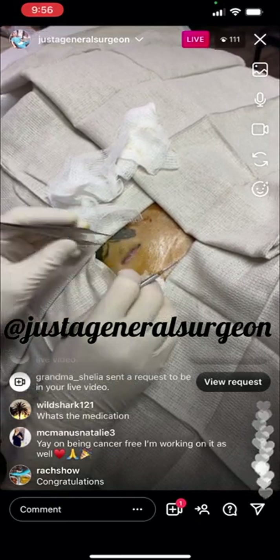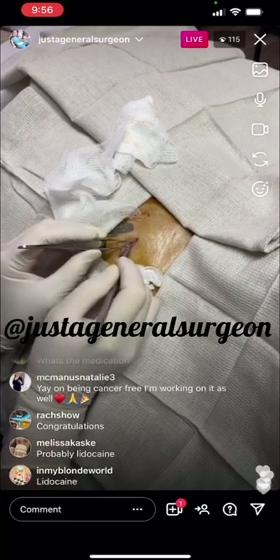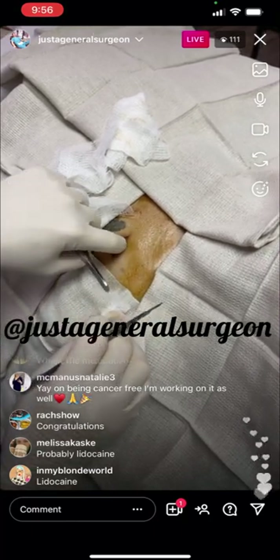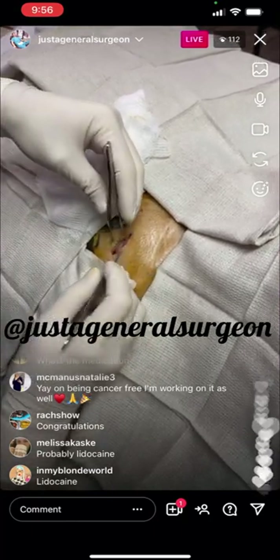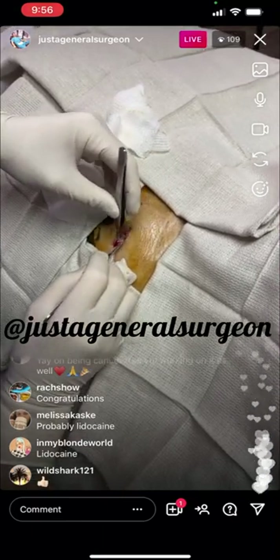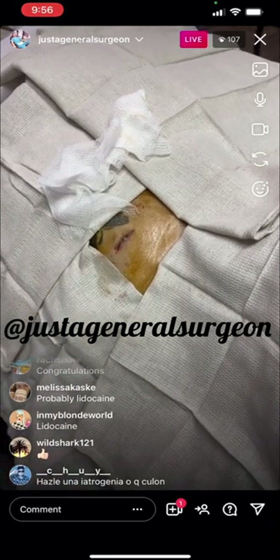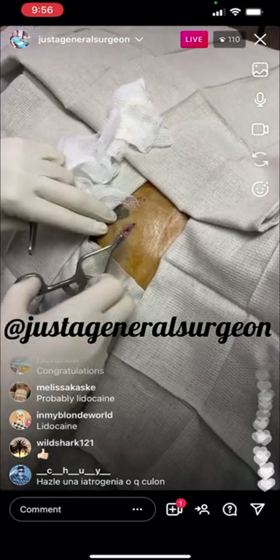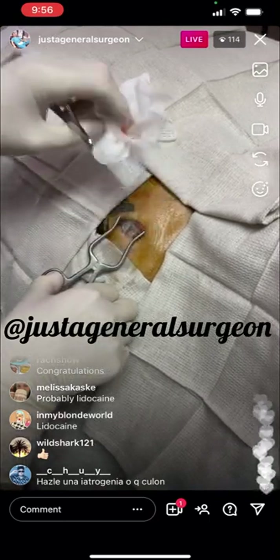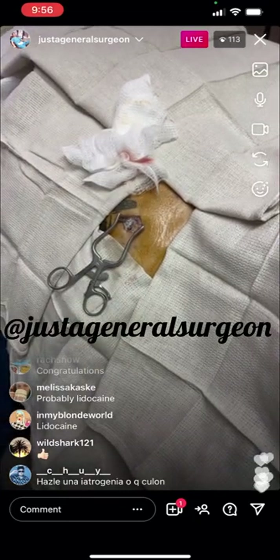We're almost done with removing the port — we still have to sew it up. So we're going to dissect down until we find the port and the catheter where it attaches. I like to find that there is usually a thick scar capsule that has formed around this foreign body, because that's the body's way of protecting itself from foreign invaders. It doesn't know that the port is trying to help. But there — that little flying saucer thing — is the port.